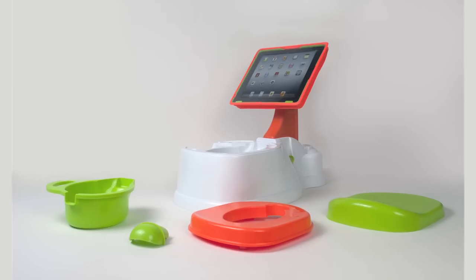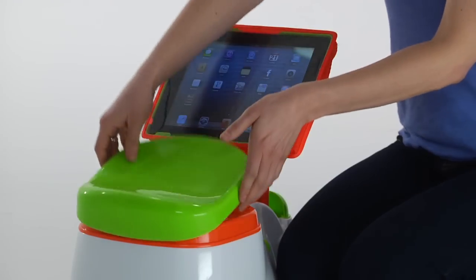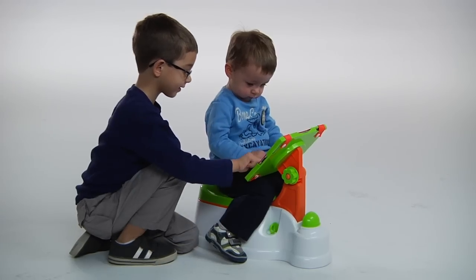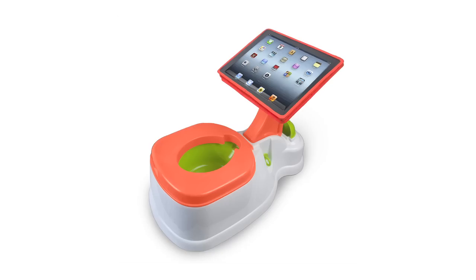And if that weren't great enough, it also comes with a clip-on seat cover that converts the potty to a child activity seat, so they can keep having fun with it even after potty training is over.